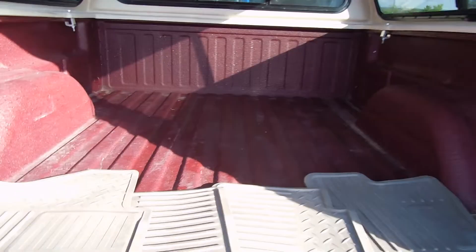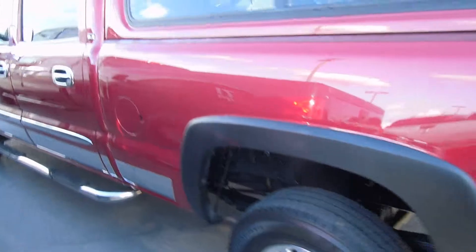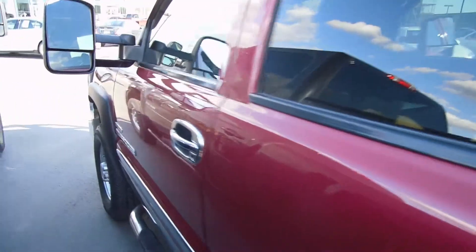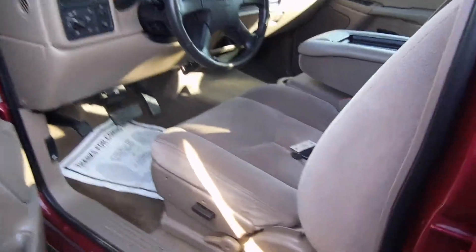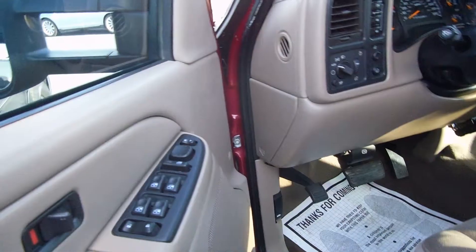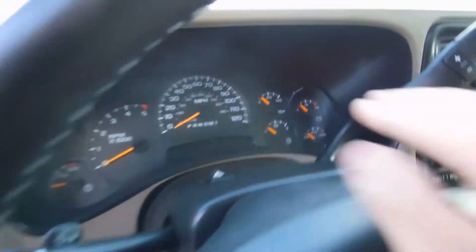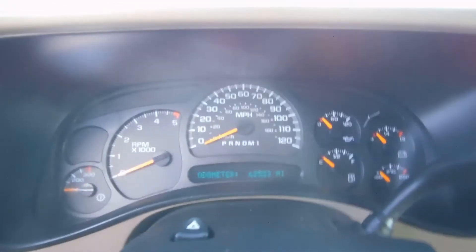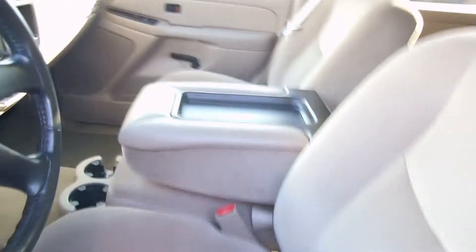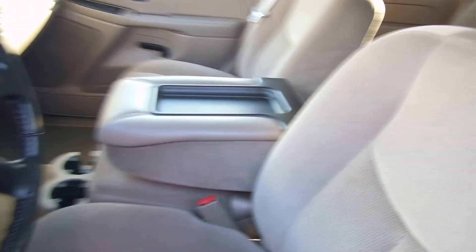Floor mats back in here as well. Powered driver's seat, power windows, mirrors and locks, cruise control. Again, that's 62,523 miles. 40-20-40 split bench seat up front, 60-40 split bench in the back.